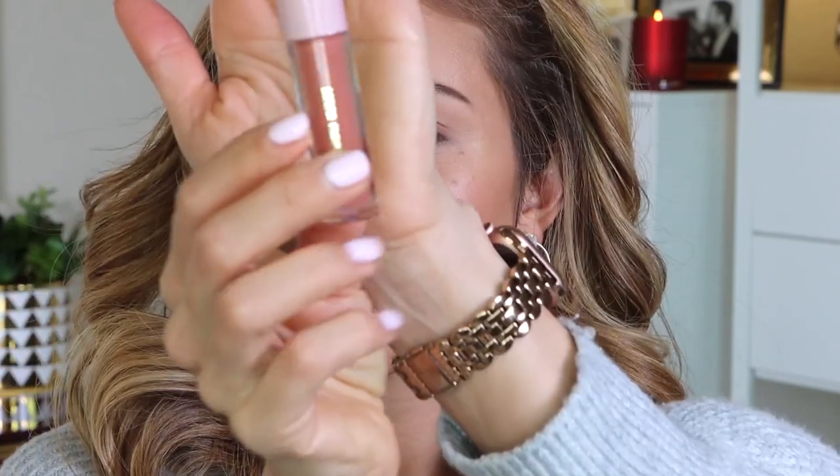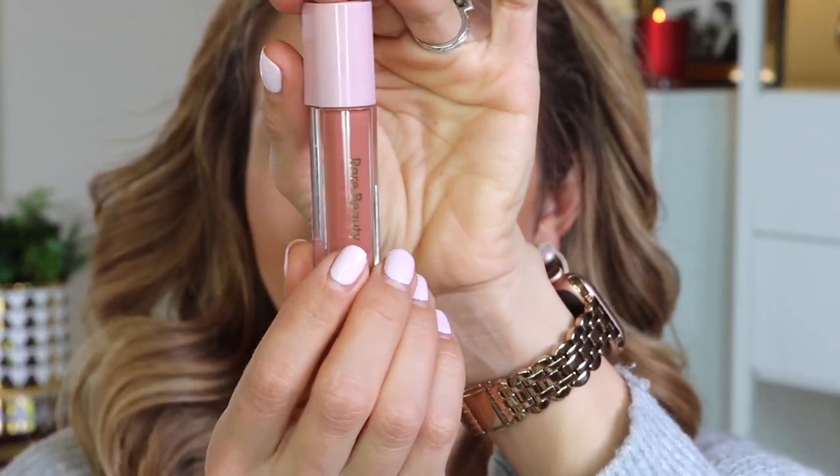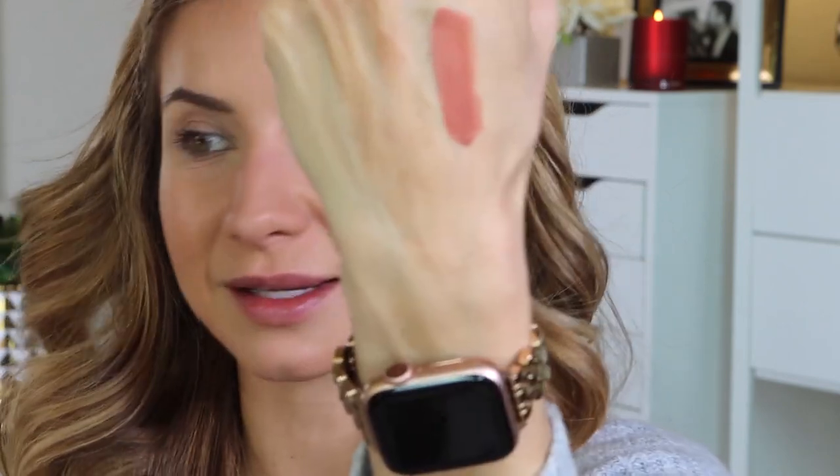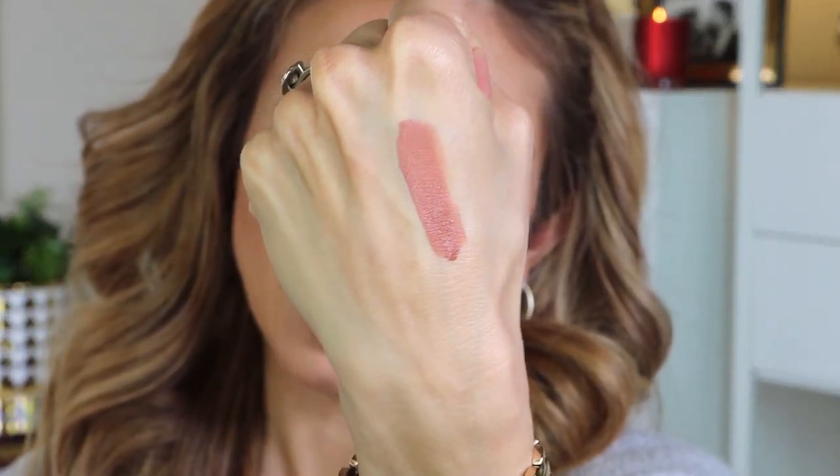I'm excited to play with this Rare Beauty liquid eyeshadow. The color is a little different than I expected — I ordered this online so I didn't see it in store. I got the shade Nearly Neutral in both the lip gloss, the blush, and the liquid eyeshadow. When I swatch it on my hand, it reminds me of the texture of a liquid lipstick — it's way more pigmented and opaque than I expected for a shadow. At first impression I prefer a more sheer liquid eyeshadow, but I haven't even put this on my eyes yet, so let's hold our opinions until we actually wear it.